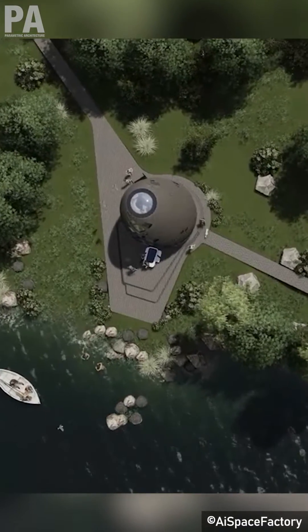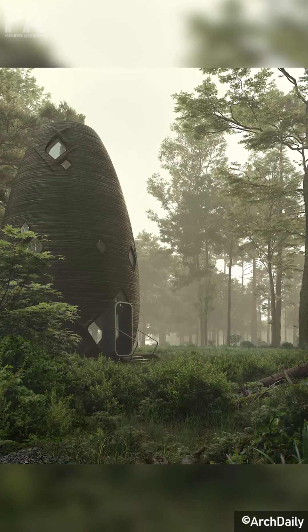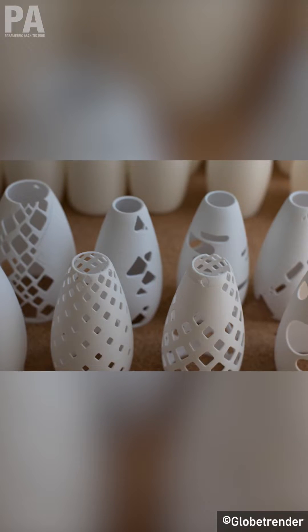In conclusion, Terra emphasizes the beauty of its natural environment while promoting a new, sustainable way of living on this planet, and hopefully extraterrestrial realms in the future as well. That's it for this week, thanks for watching, and see you on the next episode of Uncovered.